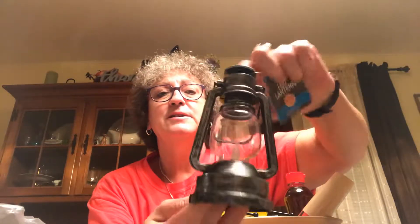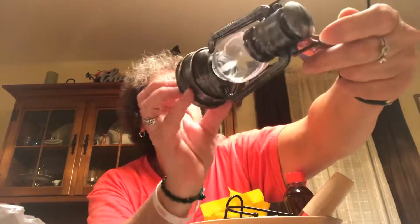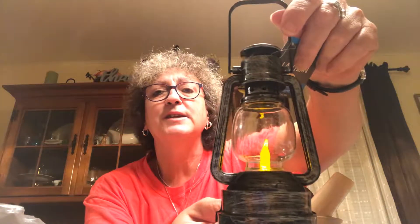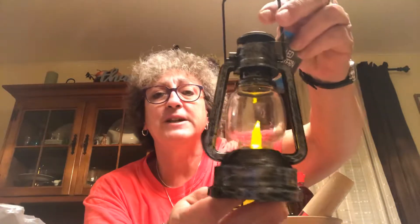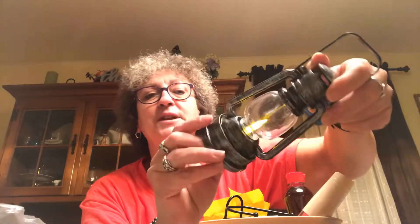Picked up another one of these lanterns with the rustic black look. They come with a battery — you just turn it on and it's got a little flickering light and a handle on top. It says it's got 120 hours of flickering effect. I got one previously and I like to buy everything in twos, so that's in my basket of goodies.